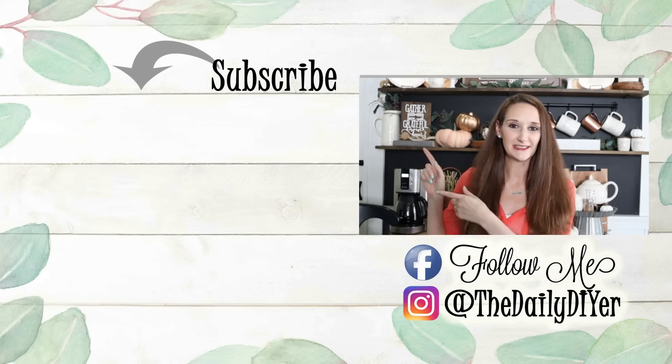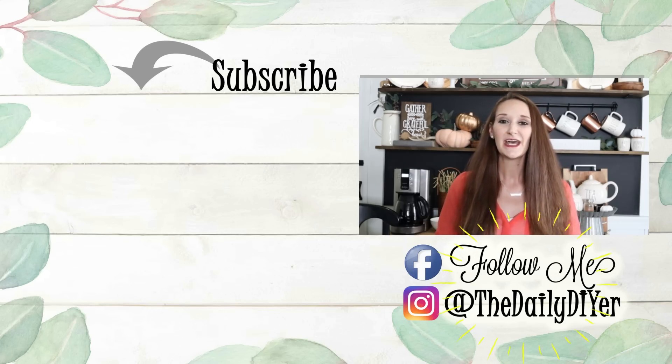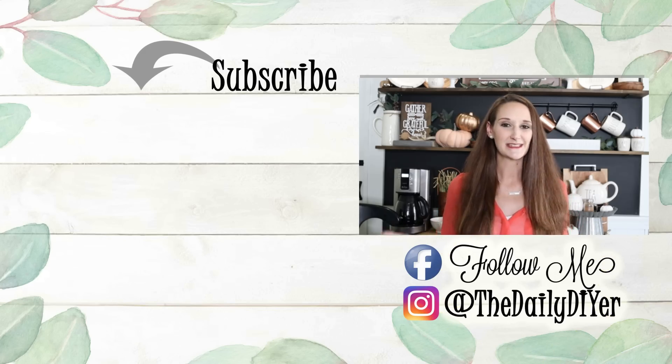That's all I have in my Target Dollar Spot haul. I feel like I got a little bit crazy — for me anyway — I'm pretty conservative when it comes to things like that. But whenever you hit a Target Dollar Spot that's fully stocked, it's really hard to pass it up. Let me know down in the comments which items in my haul today you're on the hunt for. Please give this video a thumbs up, hit that subscribe button, and I have lots more great DIY tutorials linked next to me. Don't forget to follow me on Instagram and Facebook — I'll have those linked down below. See you all next time. Bye everyone!